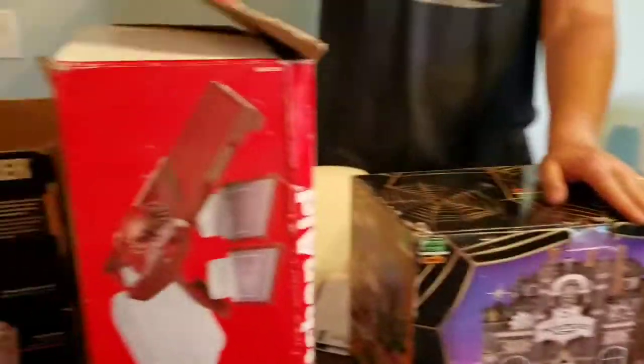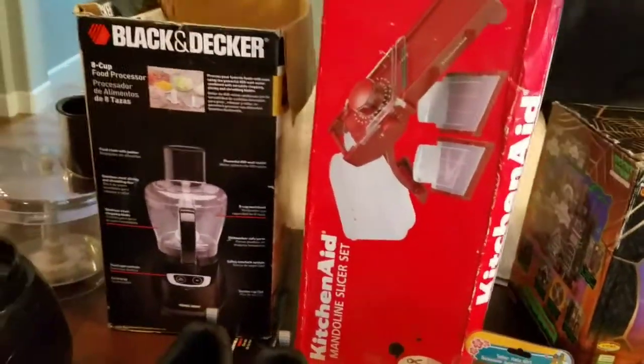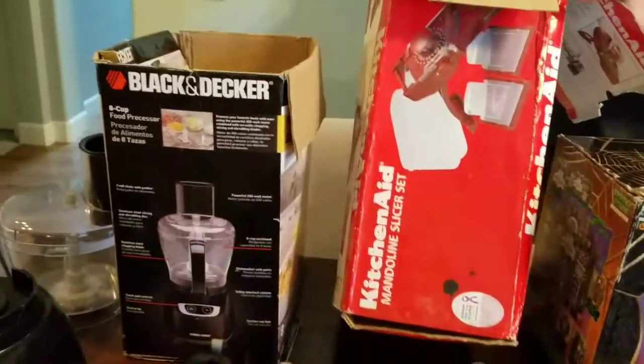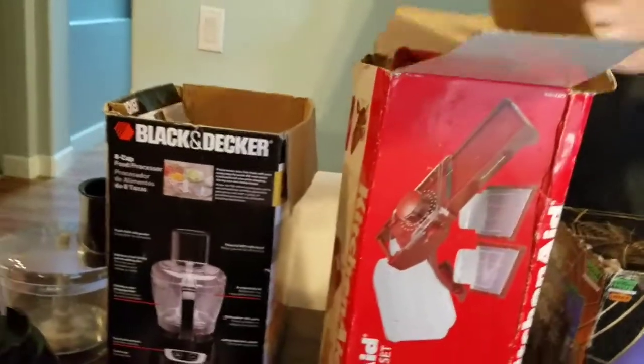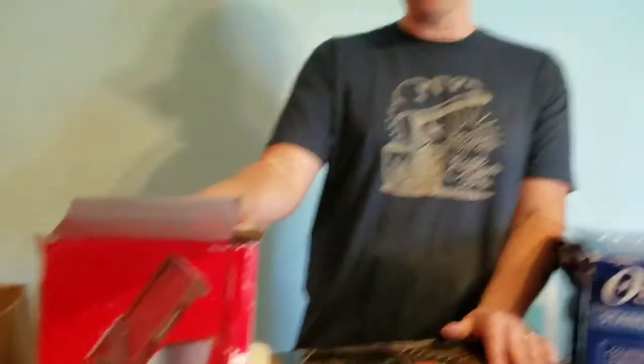We picked up a Kitchener Slicer mandolin and it is complete and has barely been used — if used at all, it doesn't look like it's been used. I've got to dust it off, doctor up this box a little bit, and I'm looking at probably $35.